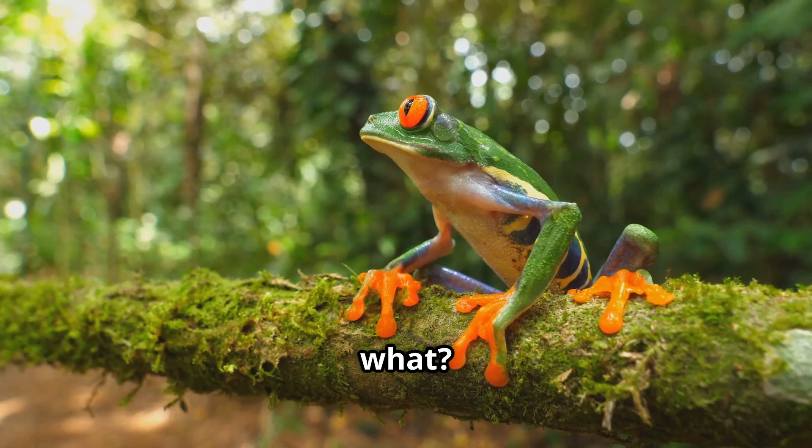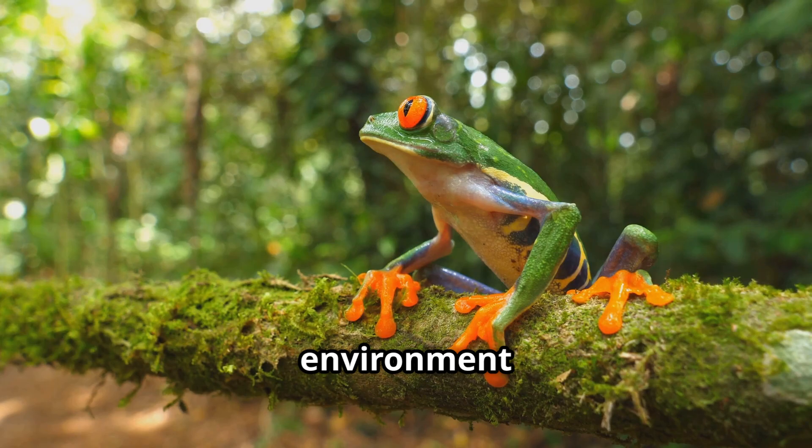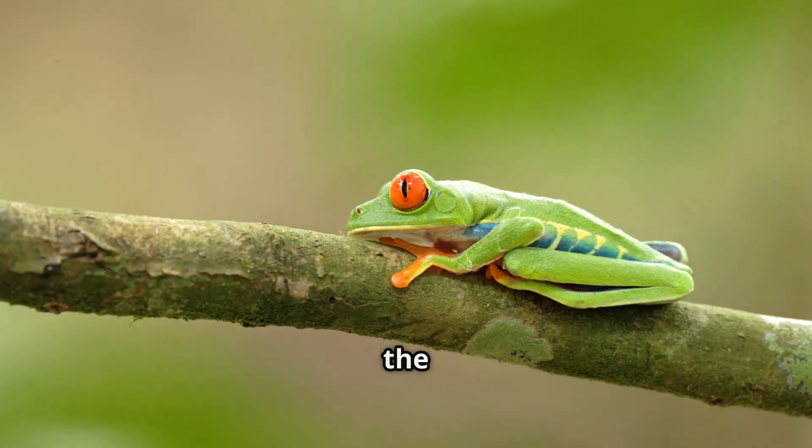And guess what? Frogs are also bio-indicators. That means scientists study them to learn if the environment is healthy. If frogs are doing well, it's a good sign that the forest is too.